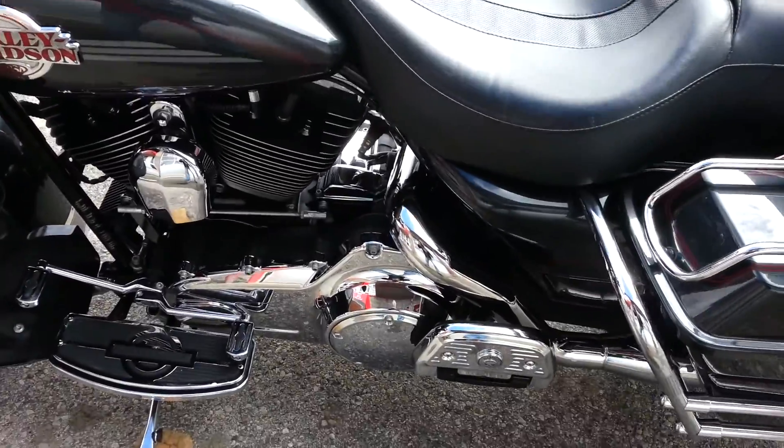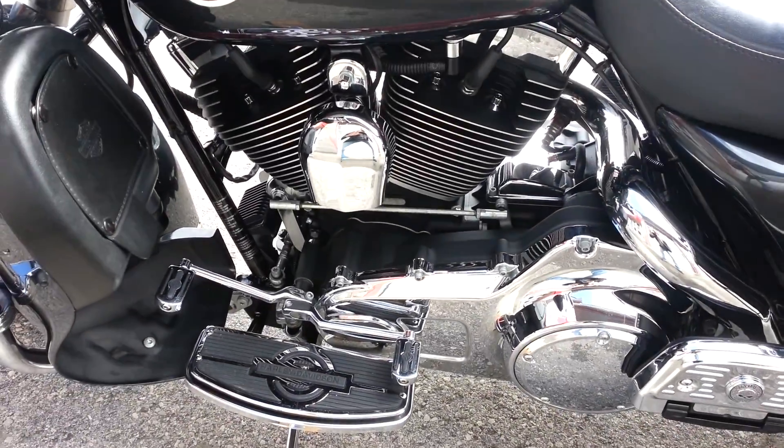Lighted tour pack with rear speakers and chrome on the rear speakers. Clean bike.